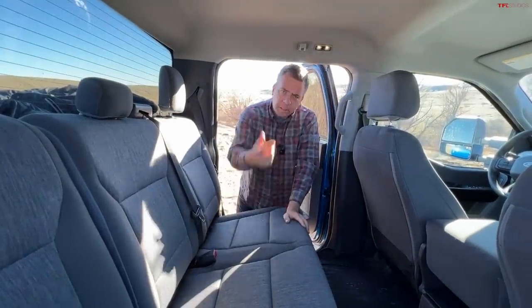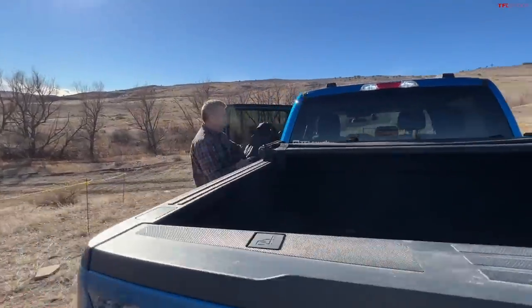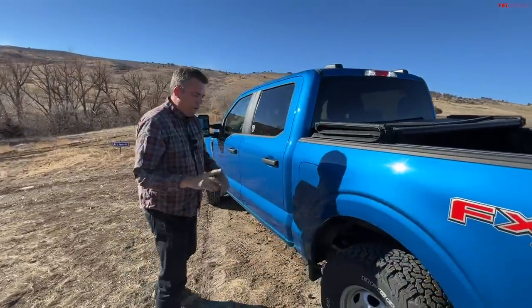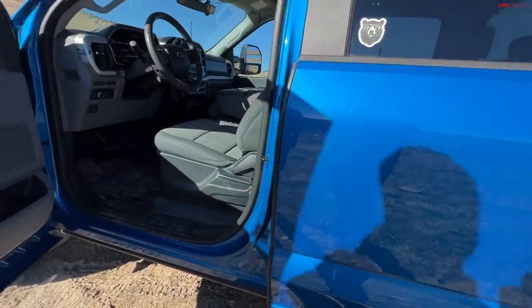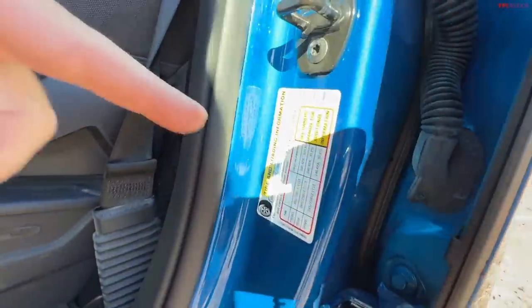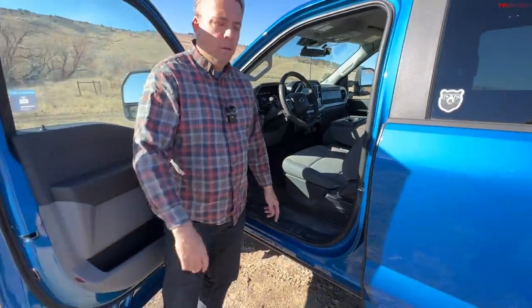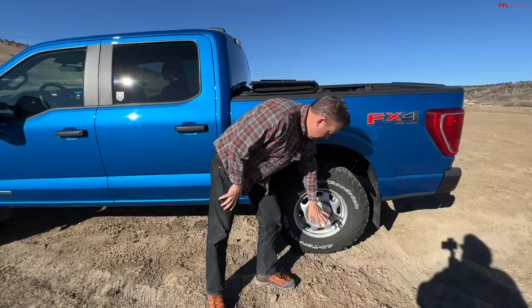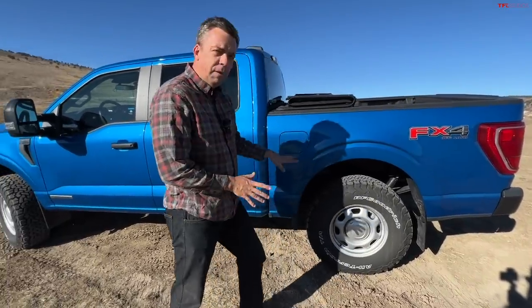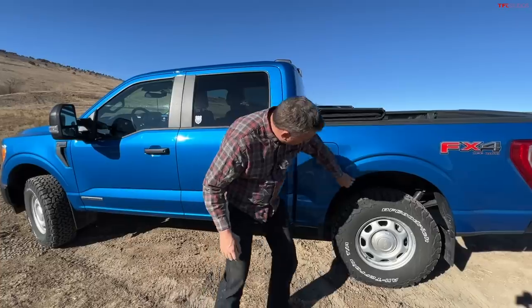For payload and towing: it has a 3.73 rear axle ratio and is rated over 10,000 pounds maximum towing. It does not have the insanely high rear axle ratio of the max towing package. Payload is 1,708 pounds. It does not have the three-quarter fully floating rear axle that the maximum towing package on the F-150 has — so none of those rear bolt snapping issues some owners report.